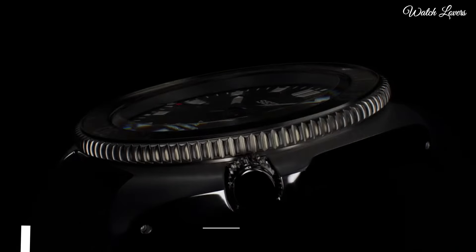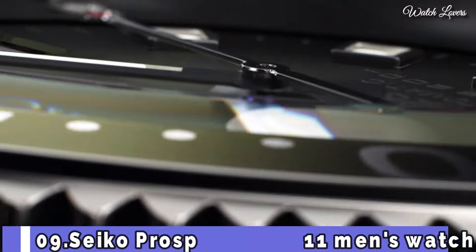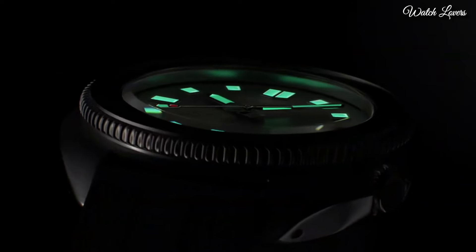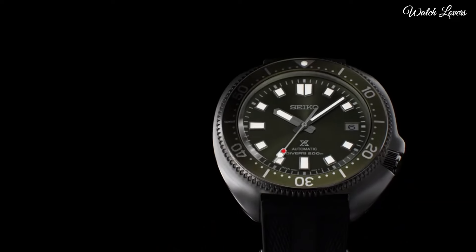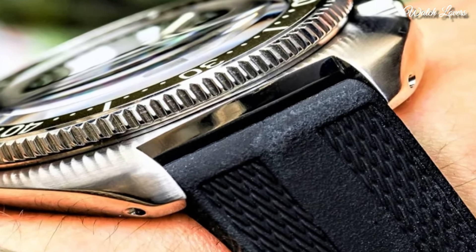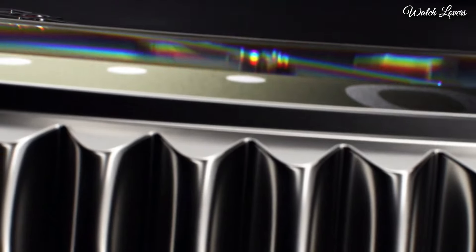Number 9: Seiko Prospex SBDC111 Men's Watch. It is equipped with Japanese automatic movement, stainless steel hard-coating case of round shape. Case dimensions are 42.65 mm in diameter and 13.15 mm in thickness. Display type: analog.